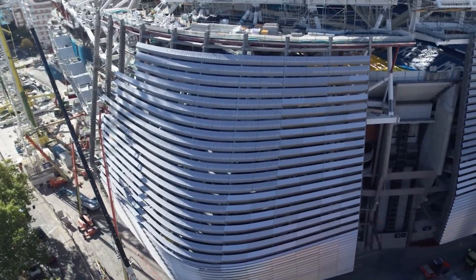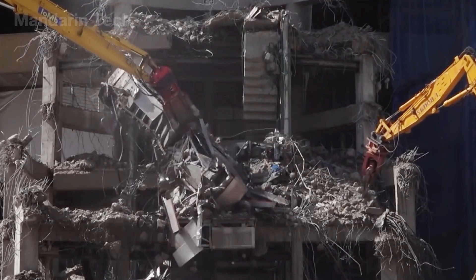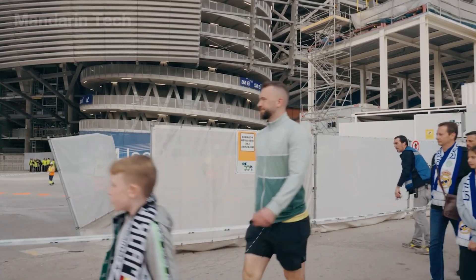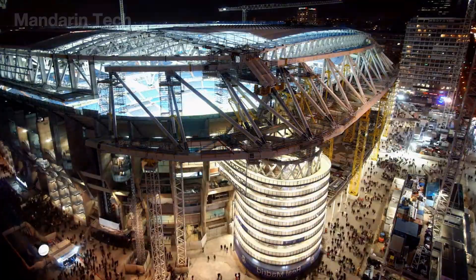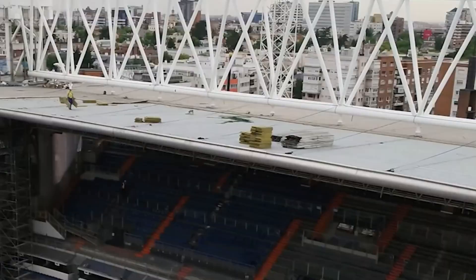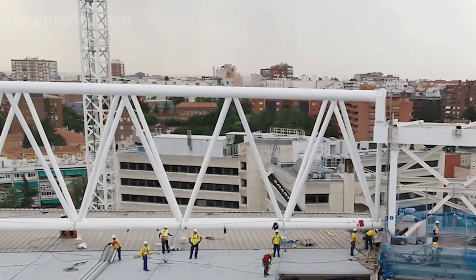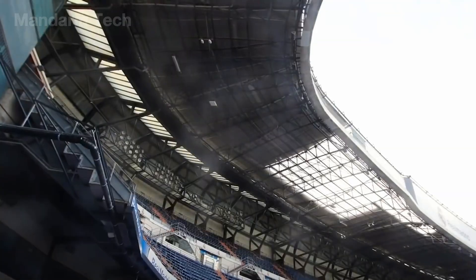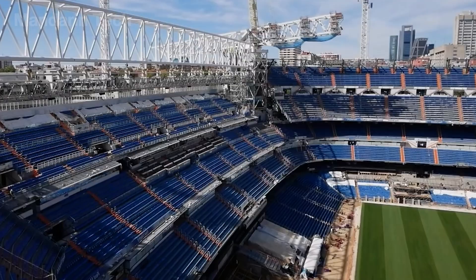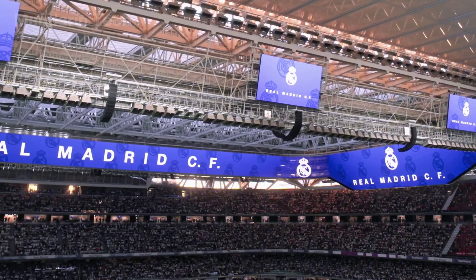The decision to redevelop Santiago Bernabeu on its original site immediately turned the project into an extraordinary construction challenge. There was no vacant land for expansion, no long-term shutdown window, and domestic and European match schedules still had to be maintained as planned. The entire project was divided into independent construction phases, with each phase intervening in only a specific area while the rest of the stadium continued to operate. The old roof was the first component to be dismantled, as it did not directly affect the playing surface. The demolition was carried out in small, controlled segments to maintain the stability of the load-bearing structure and ensure the safety of spectators in the stands that remained open.